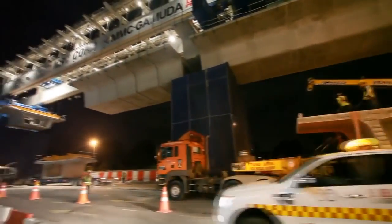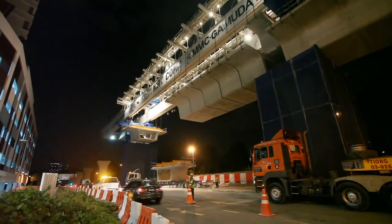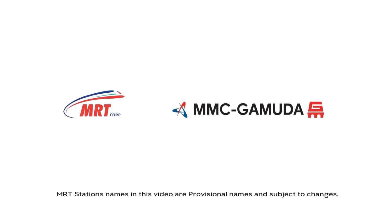With continuous work round the clock, the SBK Line is tracking steadily to be completed by 2017 — a project by MRT Corporation, managed by MMC Gamuda as the project delivery partner.